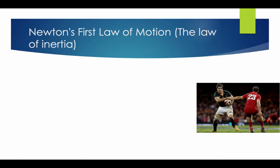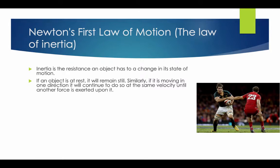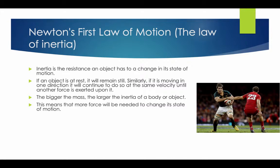Newton's First Law of Motion is the Law of Inertia. Inertia is the resistance an object has to change its state of motion. If an object is at rest, it will remain still. If it is moving in one direction, it will continue to do so at the same velocity until another force is exerted upon it. The bigger the mass, the larger the inertia of a body or object. This means that a force will be needed to change the state of motion.